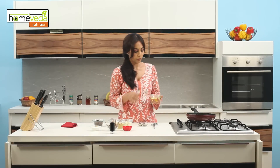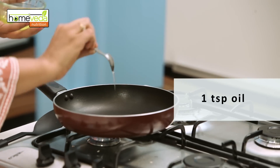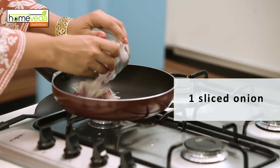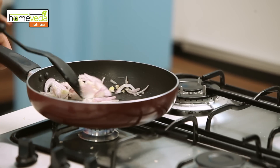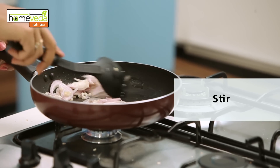Add one teaspoon of oil in a pan. Add one sliced onion to this, then add two chopped garlic cloves. Stir until it turns translucent.